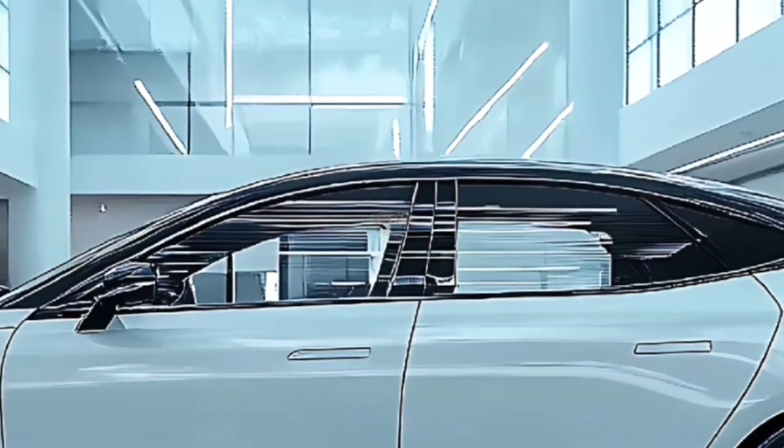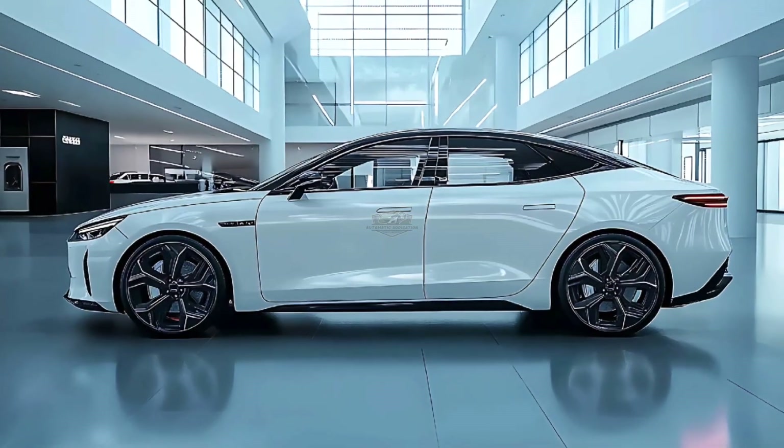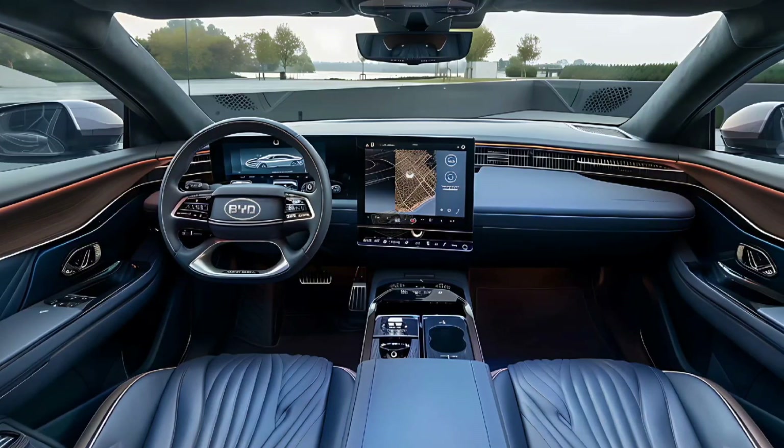BYD's DISA-C chassis technology, which combines electronically controlled valves with variable-dampening shock absorbers to provide a better balance between ride and agility, is one of the new chassis technologies intended to enhance the way the Seal drives.